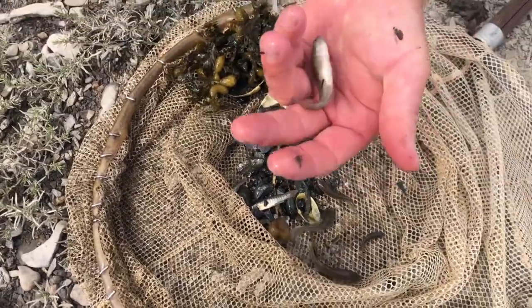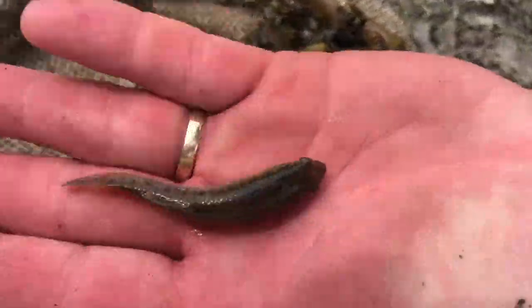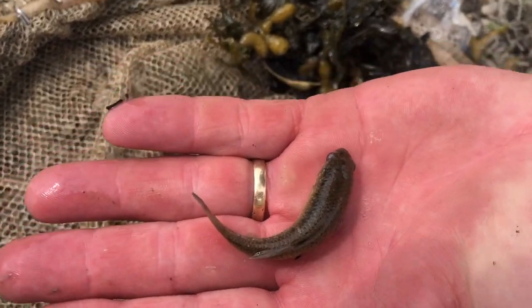One of the key features of the mummy chog is its rounded tail. They have very small fins and almost look like a tadpole.